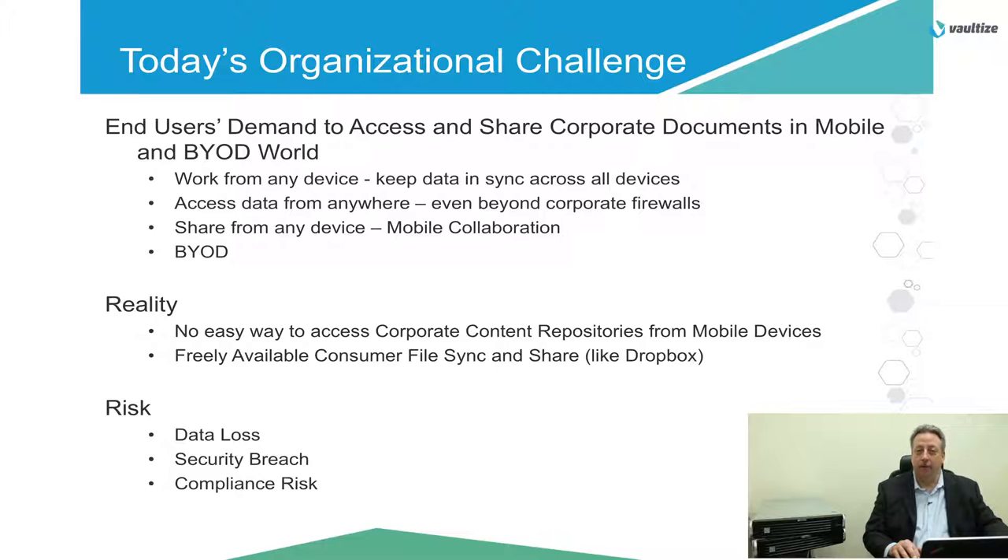Working from any device and keeping all those devices' data in sync poses quite a challenge. Accessing data from anywhere, even beyond corporate firewalls, and sharing data from any device with others for mobile collaboration is expected. Bring your own devices pose several challenges to corporations. The reality is there's no easy way to access corporate content repositories from mobile devices, not today. Freely available consumer file sync and share products like Dropbox many times violate corporate security policies. The risks include data loss, and if you're concerned about security breaches, the end user controls that data — it's outside of the company's control. And compliance risks: if you're in a regulatory environment where you need to make sure that data is safely and securely contained, putting it on a mobile device may put you at risk.